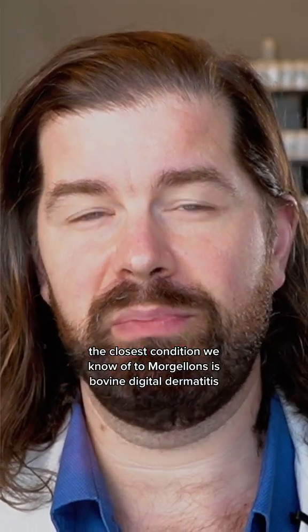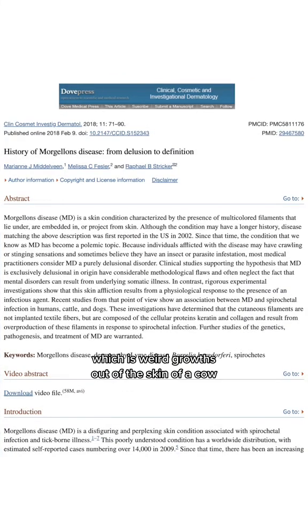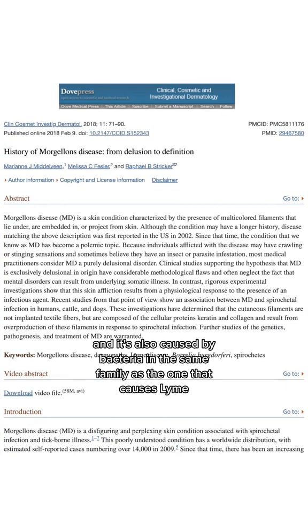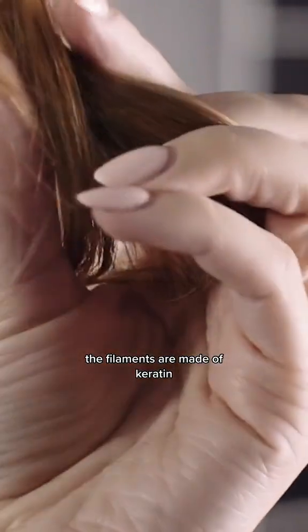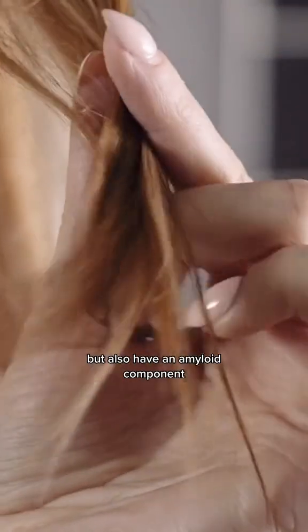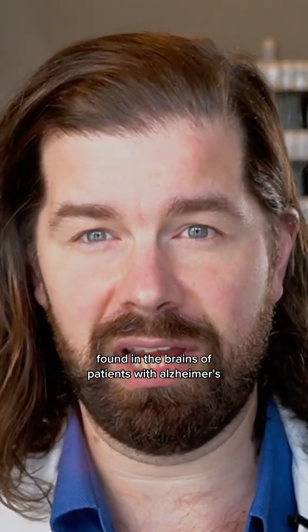The closest condition we know of to Morgellons is bovine digital dermatitis, which is a weird growth out of the skin of a cow, and it's also caused by bacteria in the same family as the one that causes Lyme. The filaments are made of keratin — the same stuff as your hair and nails — but also have an amyloid component making them similar to the plaques found in the brains of patients with Alzheimer's.